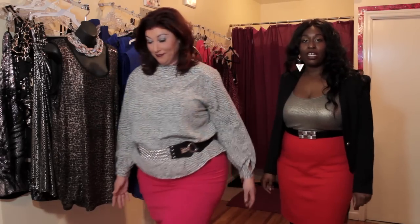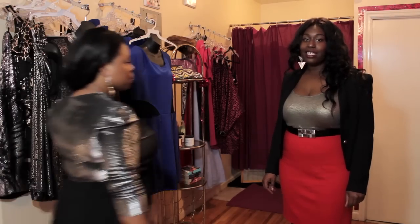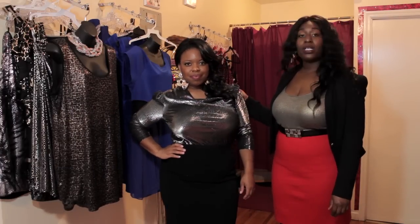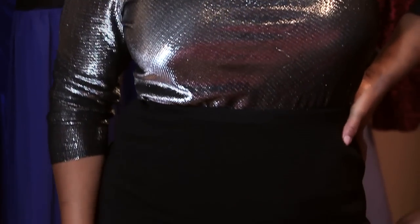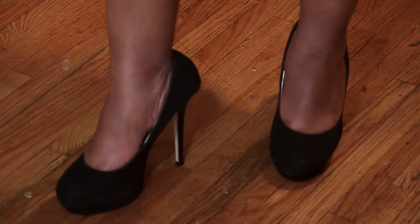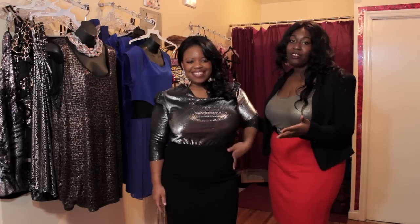Next we're going to have Katrina come out, who is showing the night look for a pencil skirt — sexy and sparkly. We have Katrina here in a beautiful vintage blouse, a metallic look. We have her in a black pencil skirt that has some ribs in it if you can see. We also paired it with a black pair of pumps, so she is ready to go and have a good time out at the club or any other night festivities.